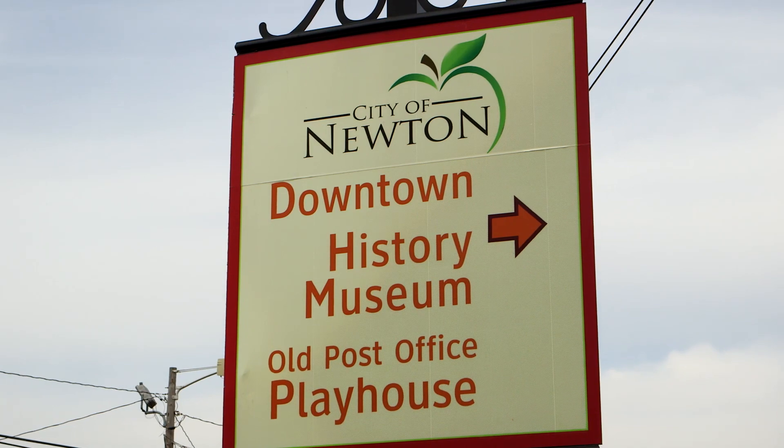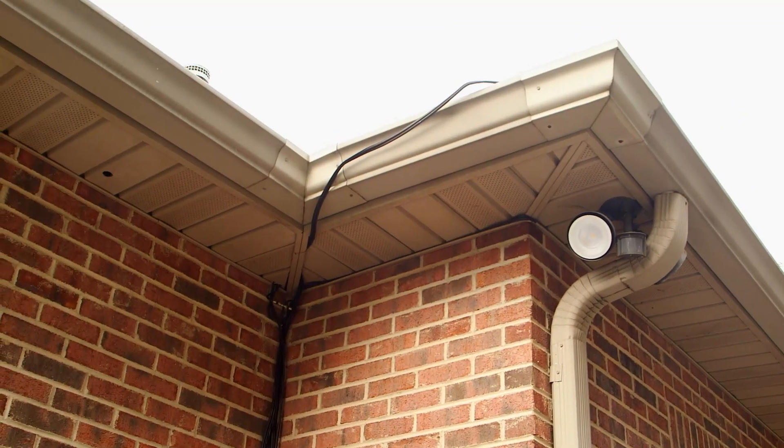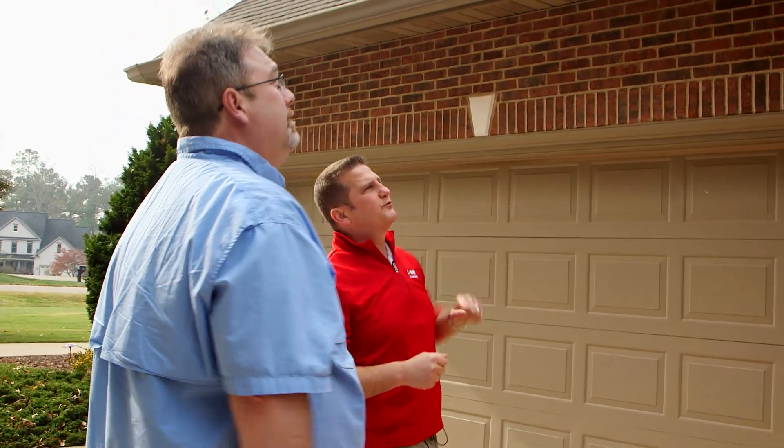We're here today in Newton, North Carolina, to go over the results of our contest winner's spray foam project — that wind can peel that roof right off. The sealed roof deck giveaway was a way to allow consumers to have options to protect their belongings, reduce their insurance premiums, and give them overall peace of mind while saving energy.